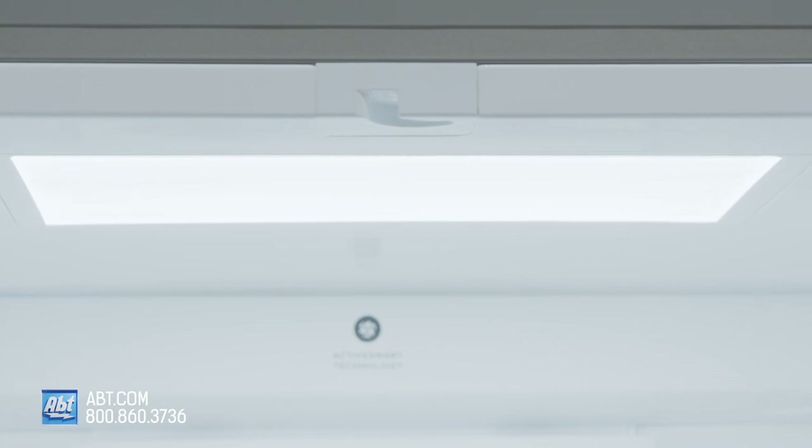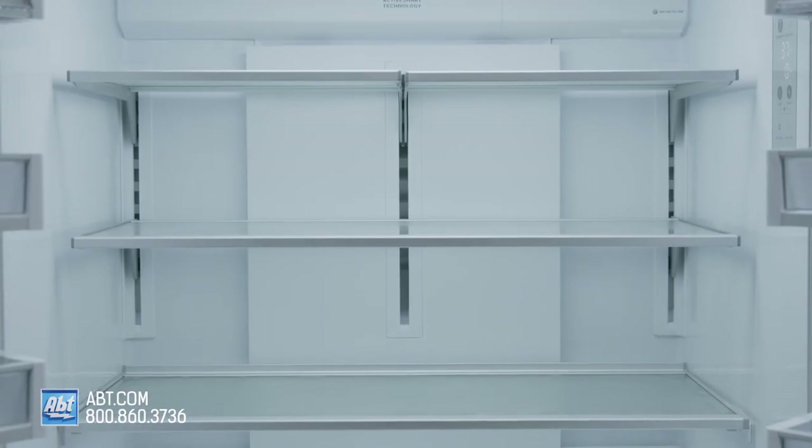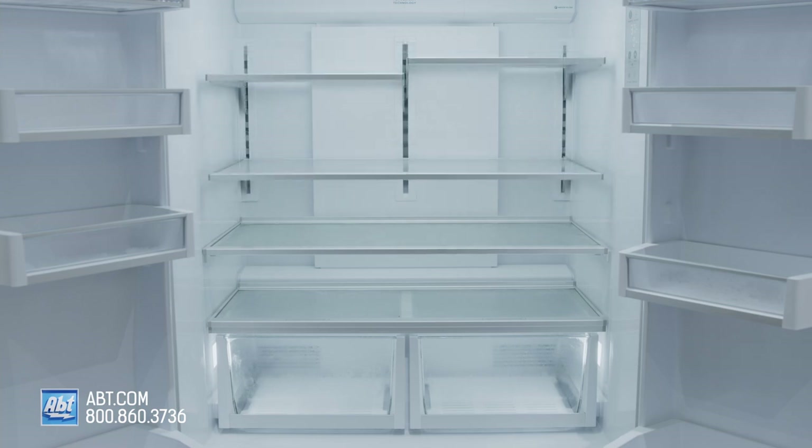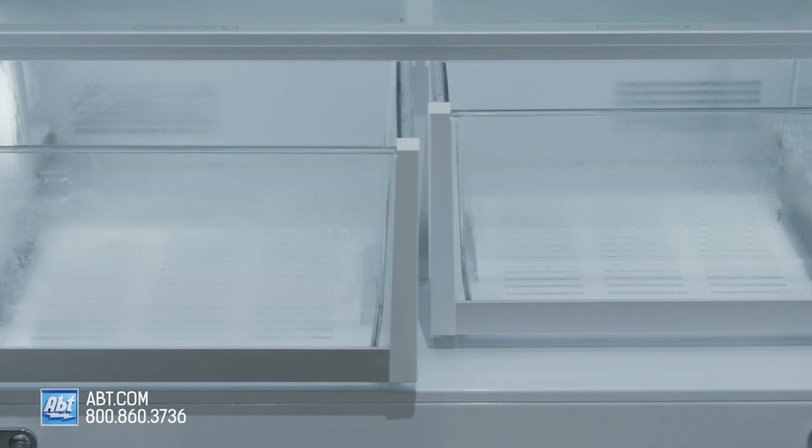Inside is LED lighting, a side-mounted control panel, and five shelves. The top three shelves are adjustable, and the bottom two are stationary. Below the shelves are two crispers.